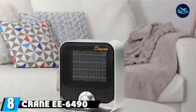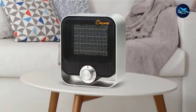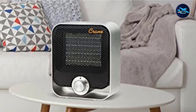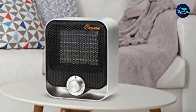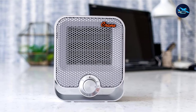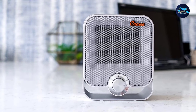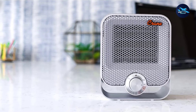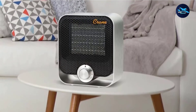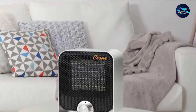The number eight position is held by the Crane EE-6490 Space Heater. It has a very nice and simple design and is an excellent heater performance-wise, and it's definitely worth its price. This Space Heater by Crane has a compact, slim, and light design that is able to produce 600 to 1200 watts of heat. It uses a ceramic PTC heating element to provide efficient heating and doesn't make much noise while operating — an important factor for bedroom use.